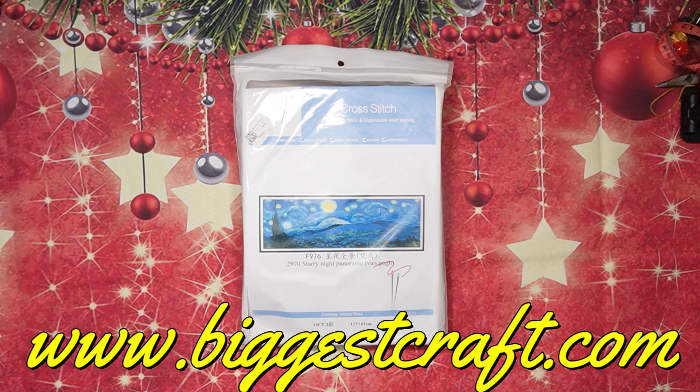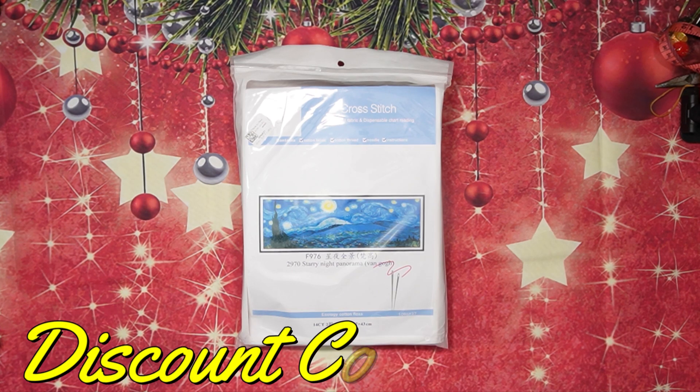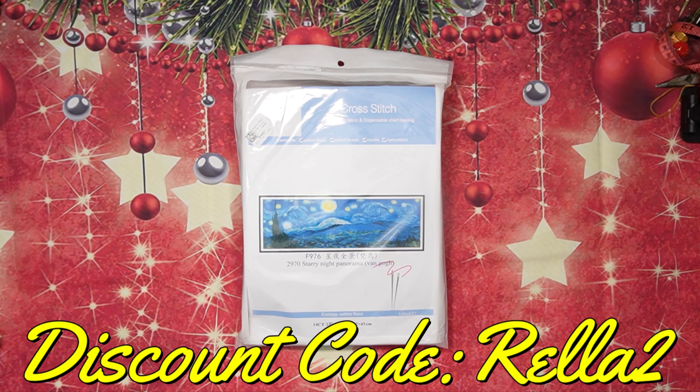you get free shipping, and they are tax-free — they carry the tax for you. Biggest Craft specializes in cross stitch, so they only sell cross stitch and anything to do with cross stitch accessories. If you want to save a little bit more, type in my discount code for a $2 discount, which is ralla2. I will include everything I say and do here in the description box.